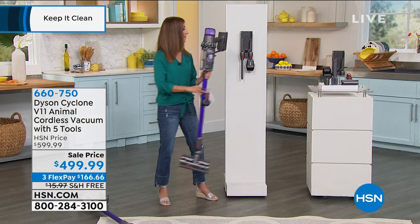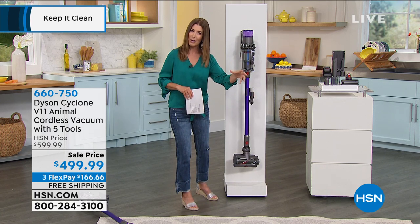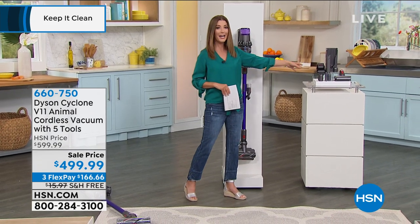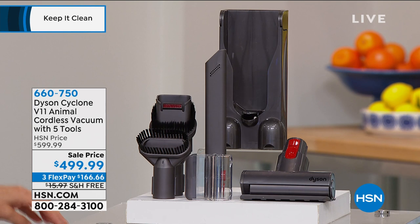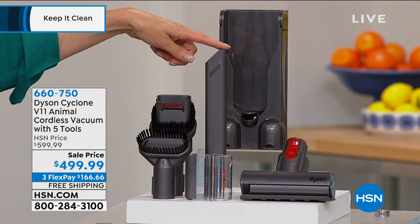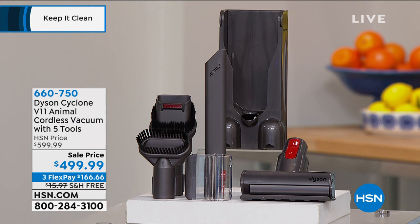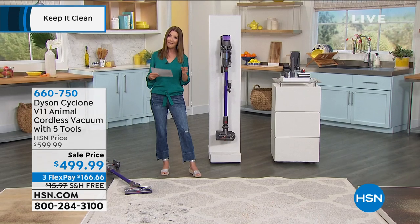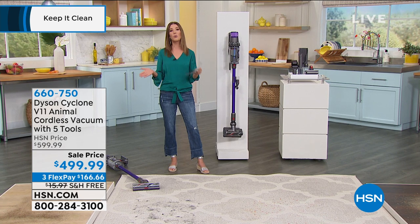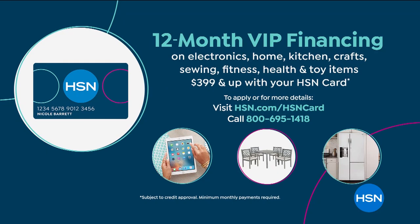You have freedom to go anywhere around the house. It easily converts to a handheld so you can get all the nooks and crannies and couch cushions. You can take it out to the car, up and down the stairs. You're also getting all the attachments: the nickel torque drive, mini motorized tool, combination tool, dusting brush, and crevice tool. This motorized tool has an actual motor to seriously tackle pet hair — but you don't need a pet to enjoy the benefits of a Dyson.